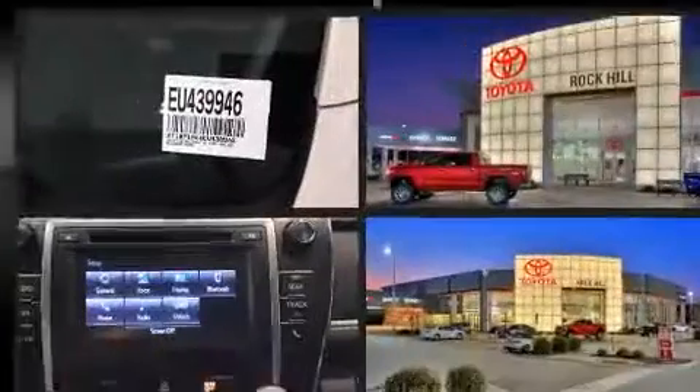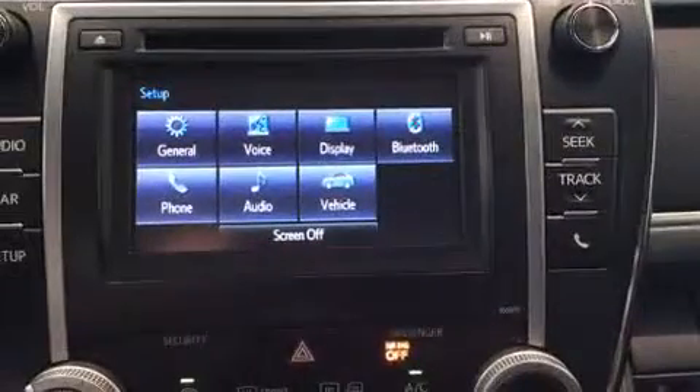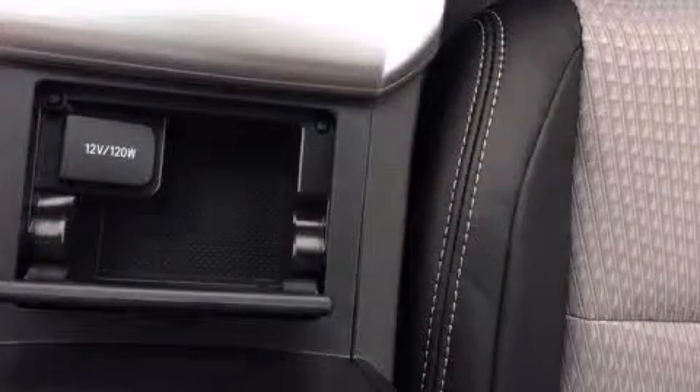Toyota also prioritized safety and security by including front and rear side impact airbags, traction control, and four-wheel disc brakes with ABS. Electronic stability control stands out as a technologically savvy innovation, keeping you better connected to the road.